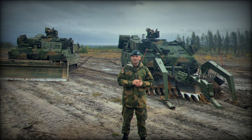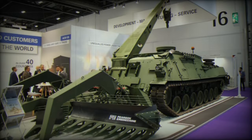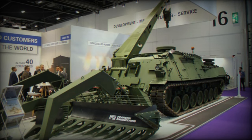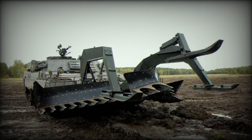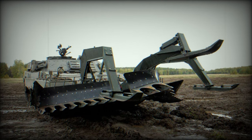Ukraine has already received eight Wisent-1 demining models, a vehicle highly useful given the number of mines used by the Russian Armed Forces. The demining vehicle has some differences in its suspension and improved armor. The Pearson Engineering system is capable of unearthing mines up to 25 to 30 centimeters deep, depending on the type of terrain.